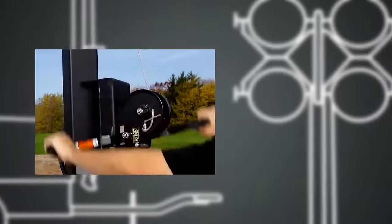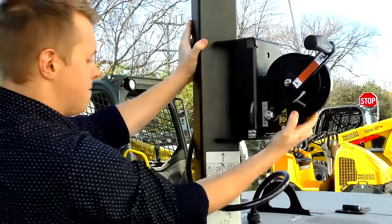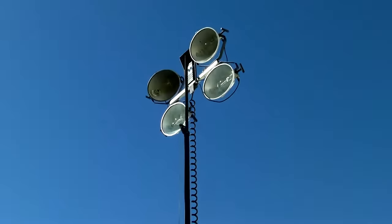Once the machine is in position, the LTV is very fast to set up with the two-handle manual winch or the electric power winch. The mast handle allows the operator to quickly adjust the light position from ground level.